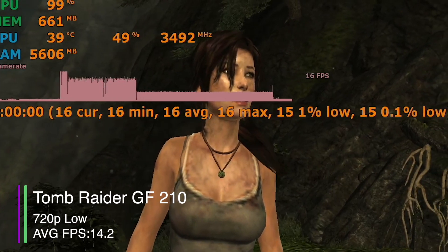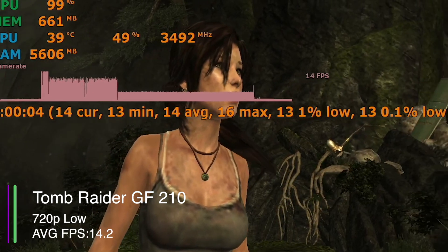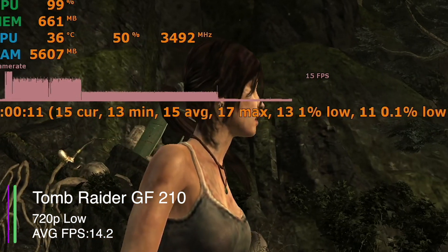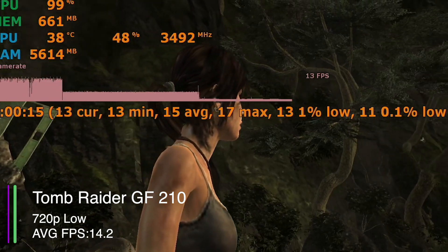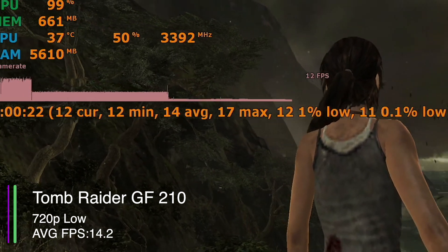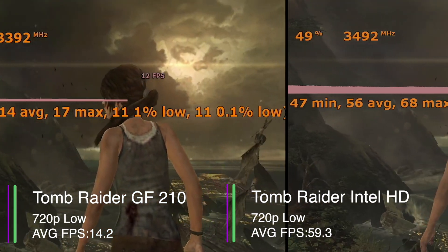So let's start off with Tomb Raider from 2013 — not Tomb Raider 1 as some people may think. At low settings 720p, we got an average of 14.2 FPS. We also got a 1% low of 11.1 and a 0.1% low of 9.6. So this indicates there wasn't too much stuttering compared to the average FPS, but it wasn't really playable. This already shows the gaming performance is not great. Let's bring in the integrated Intel HD 4600 graphics for a comparison.